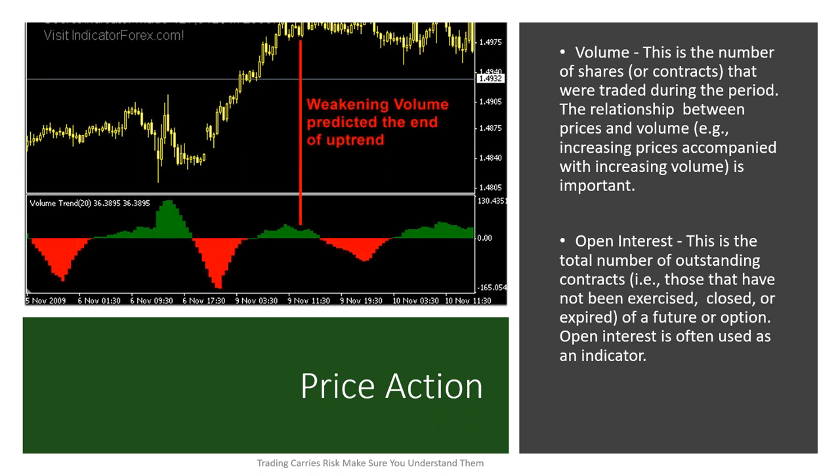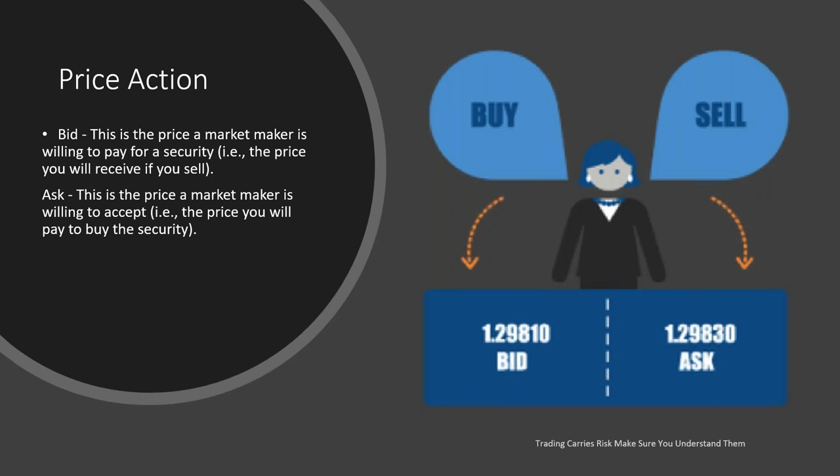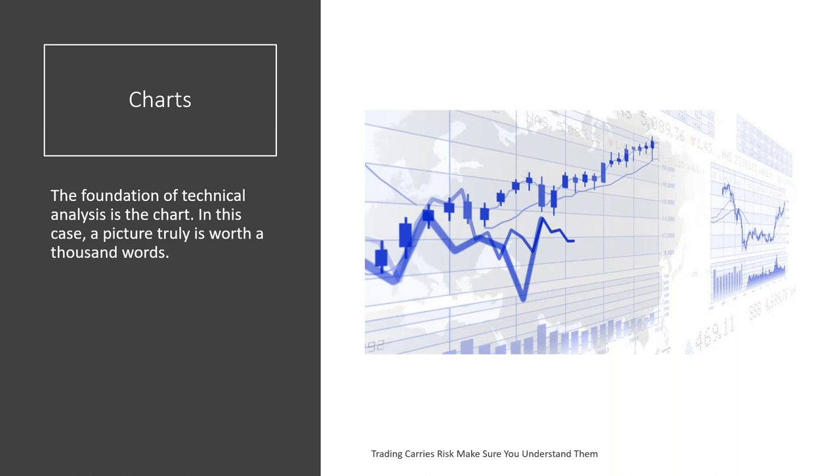Then there's open interest — the total number of outstanding contracts of a future or option. Open interest is often used as a very good indicator because we're analyzing the psychology and emotion of the people jumping into the marketplace. Then, of course, we have bid and ask. The bid price is the price a market maker is willing to pay for a security. The ask price is the price the market maker is willing to accept for a security. But all of this is found on your charts.